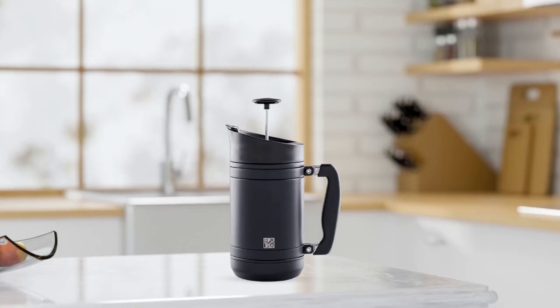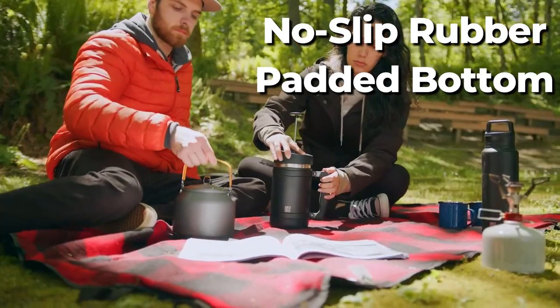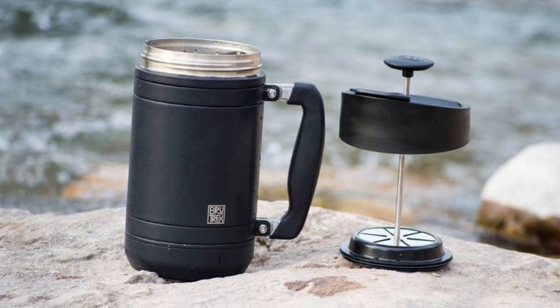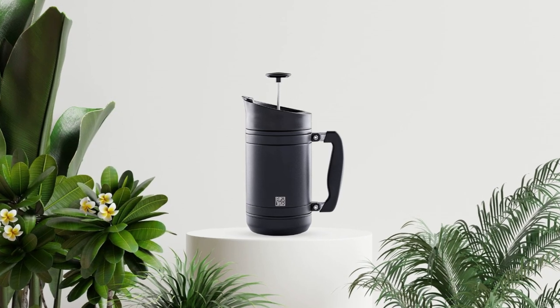Gone are the days of a messy pour. The no-slip rubber padded bottom ensures that your coffee press won't slip on any surface. So whether you're enjoying your coffee at home or on the go, the Brewtrek Base Camp Coffee Press is a reliable and rugged option for coffee lovers everywhere.